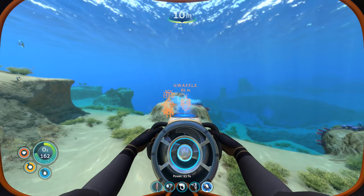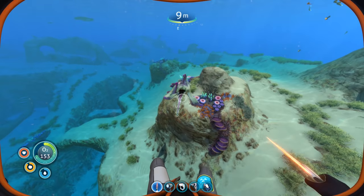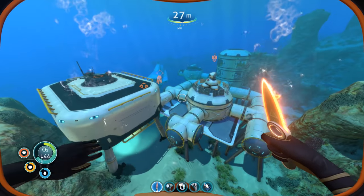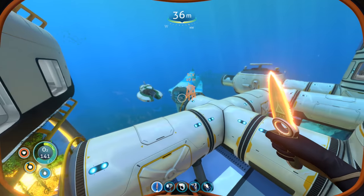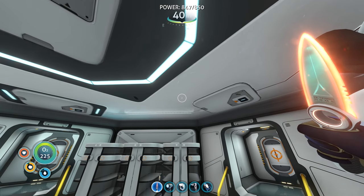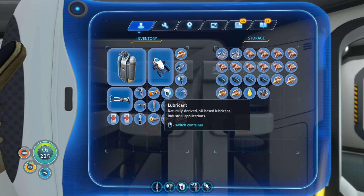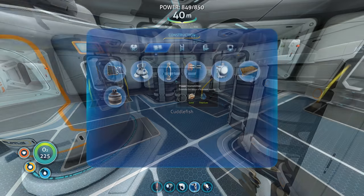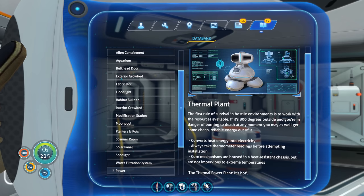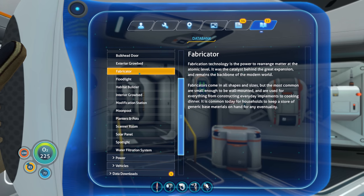Someone suggested using a power transmitter to wirelessly transmit power from the thermal plant. I could deconstruct it, get all my materials back, and move it over there. For the power transmitter I need titanium and gold. There's a Stalker up here — get away! The lag is terrible. Hopefully once we get on the Cyclops and move away from base we'll get better frame rates. I also want to make a fabricator for the Cyclops.